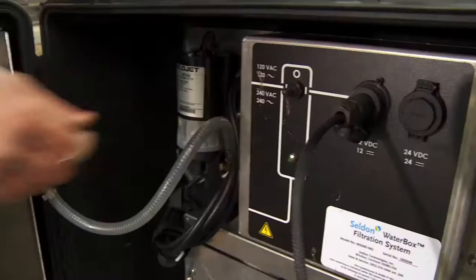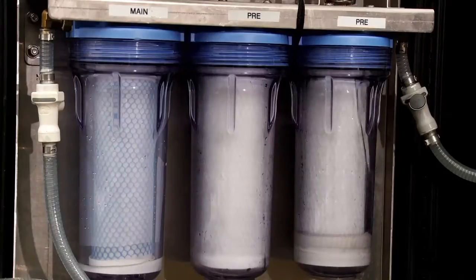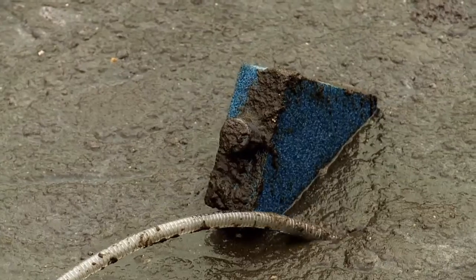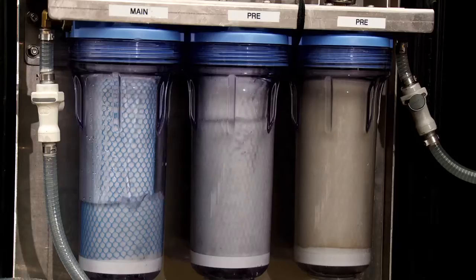The self-priming pump lifts two liters a minute, and the nano-mesh filter removes biological and man-made contaminants. The purity of water meets or exceeds U.S. EPA drinking water standards.